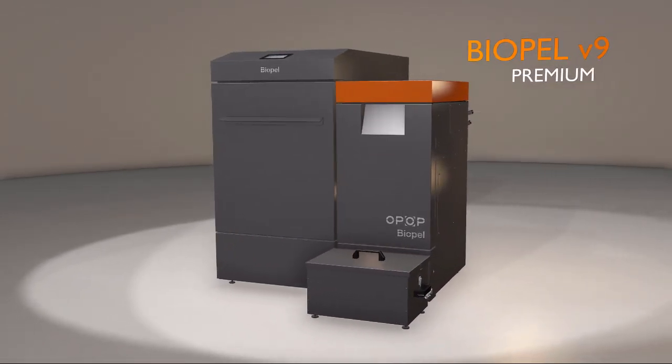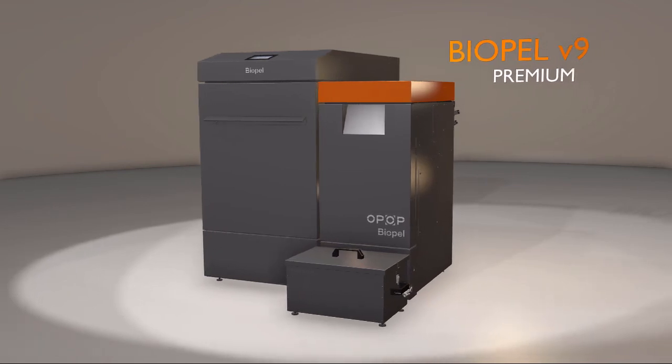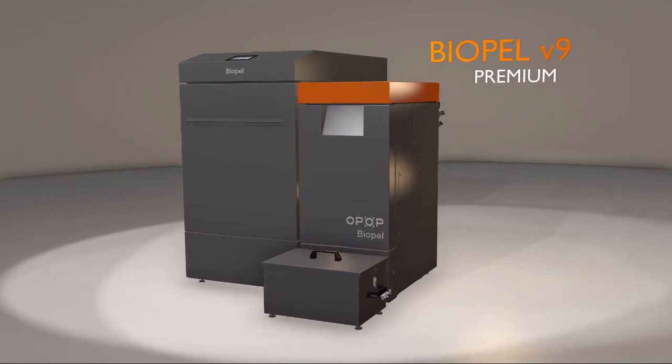Stay with us for more in the future on the new Biopel V9 Premium. Thank you and see you next time.